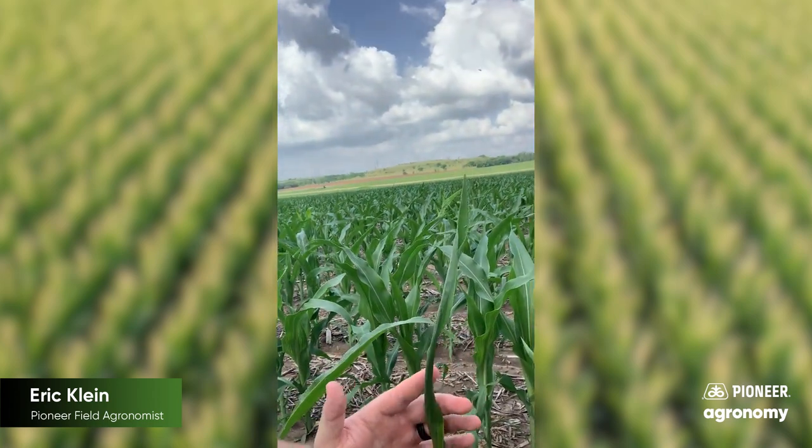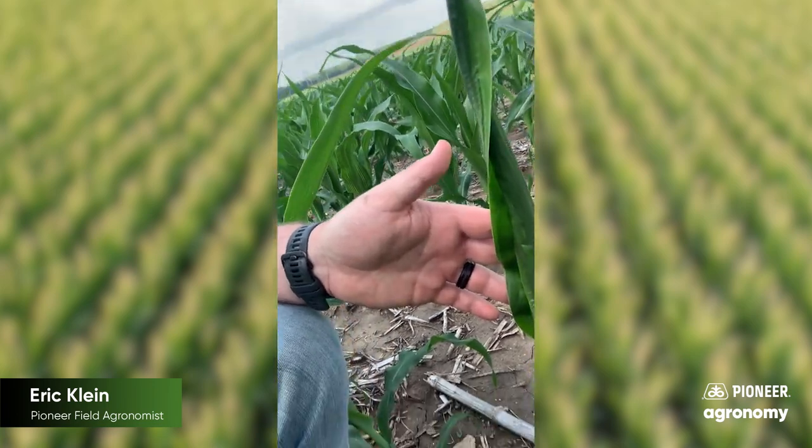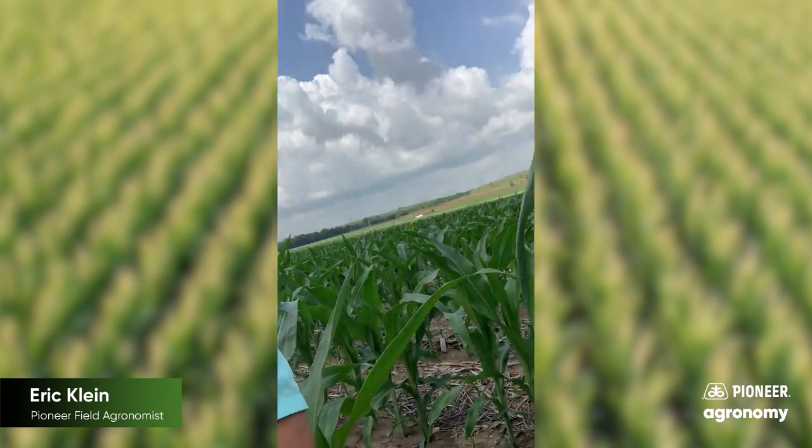You can see here this plant — the leaves coming out of the whorl are wrapped up on top of each other. The ones at the bottom of the plant are normal.